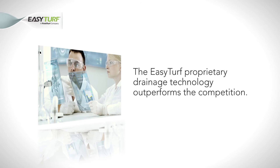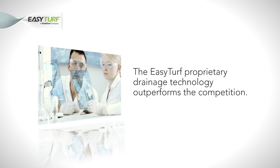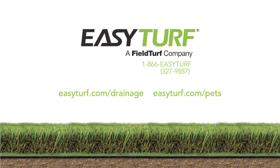In conclusion, today's test reveals that the drainage of EasyTurf products clearly outperforms other available artificial grass drainage technologies. For more information on artificial grass drainage, visit EasyTurf.com/drainage. For more information on the benefits of artificial turf for pet owners, visit EasyTurf.com/pets.